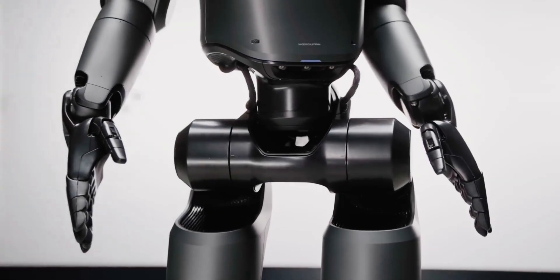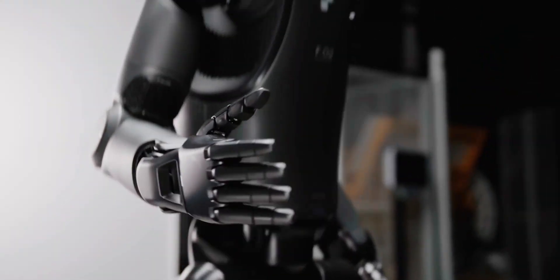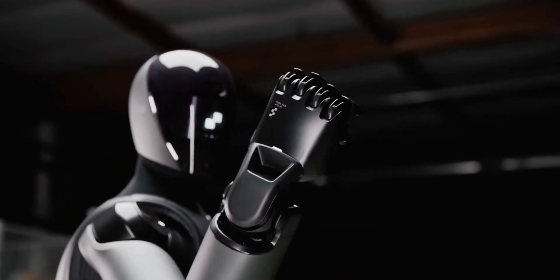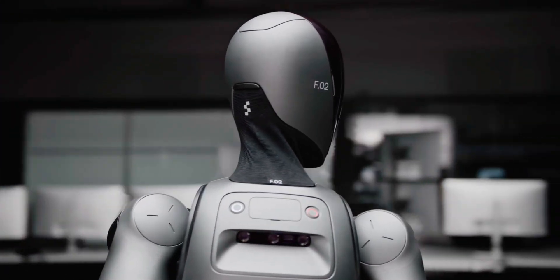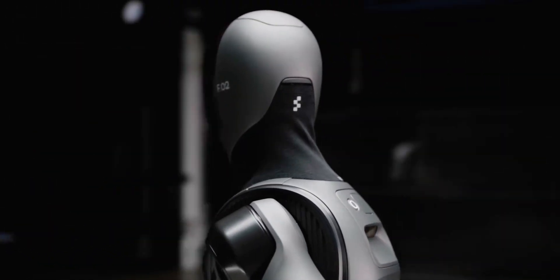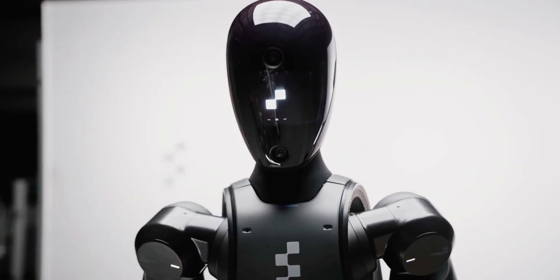Robots have been a constant presence on factory floors for so long nobody really cares how they got there anymore. But all of the robots currently in use are simple mechanical arms or other shapeless pieces of hardware. There will come a time, sooner than you'd think, when humanoid robots with legs, arms, and a head will be just as present on the assembly lines as mechanical welders.